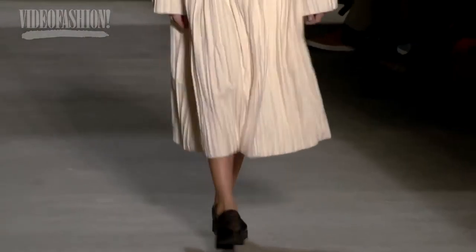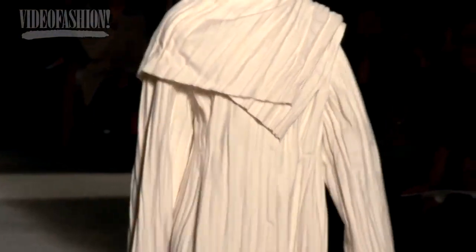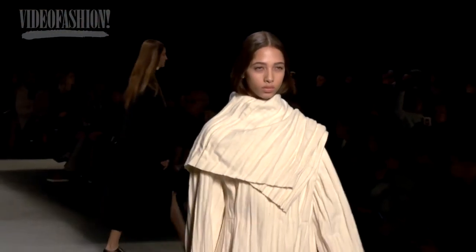That first coat that came out set the tone, and that was phenomenal. I didn't even think that he could take it to this level. The Narciso show was one of his strongest in a long time.